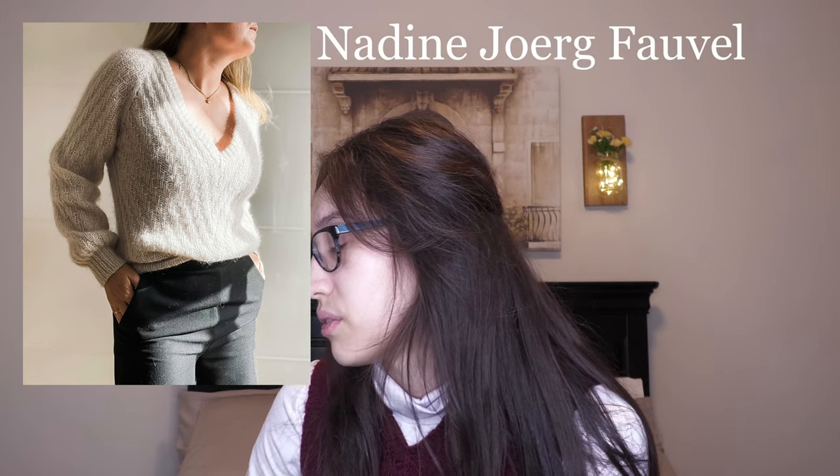The next sweater is called the Winter Wave Sweater by Nadeline Jorg-Falvel. This is also a fingering weight sweater. It is knit with a lace held double with a light fingering, so lace and a light fingering together help you get the fingering weight for the gauge. I thought this was a really interesting design, especially because you can apparently wear it reversible — you can have the very beautiful feminine deep V-neck in the front, or flip it to have more of a crew neck in the back.